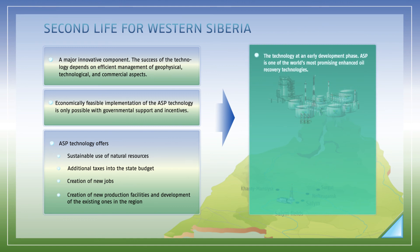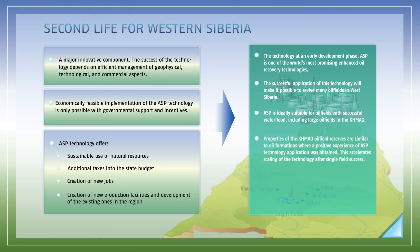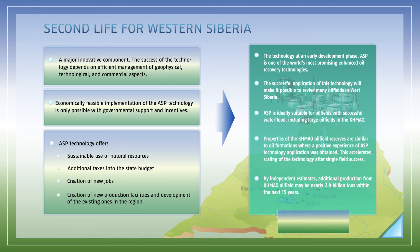The similarity of Western Siberia fields' properties makes it possible to use the ASP technology on other oil fields in the region. Properties of the reserves in the Khanty-Mansiysk region are similar to those of formations where positive experience of ASP technology application has been obtained, which will accelerate scaling of the technology after successful results on a single field. As calculated by experts, application of the ASP technology in the Khanty-Mansiysk region will make it possible to produce an additional 2.4 billion tons of oil within the next 15 years.